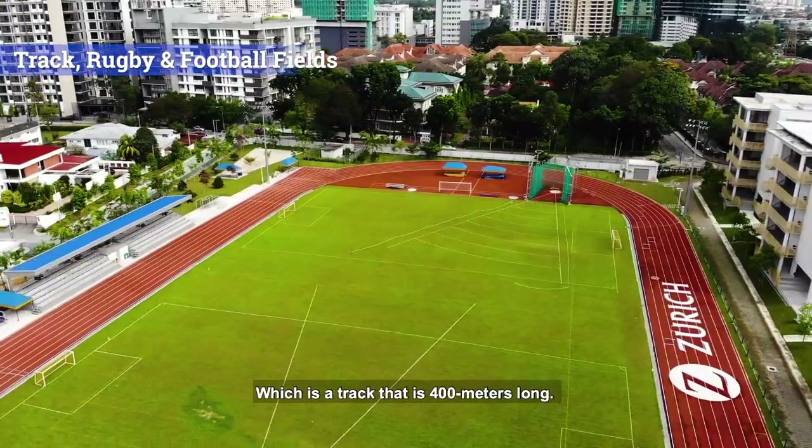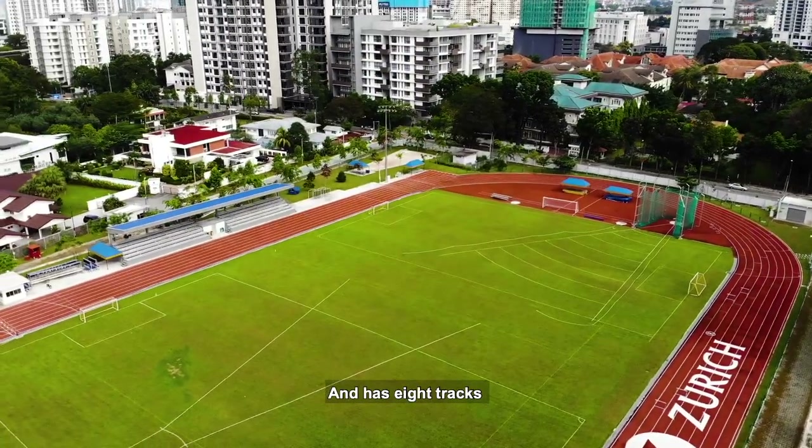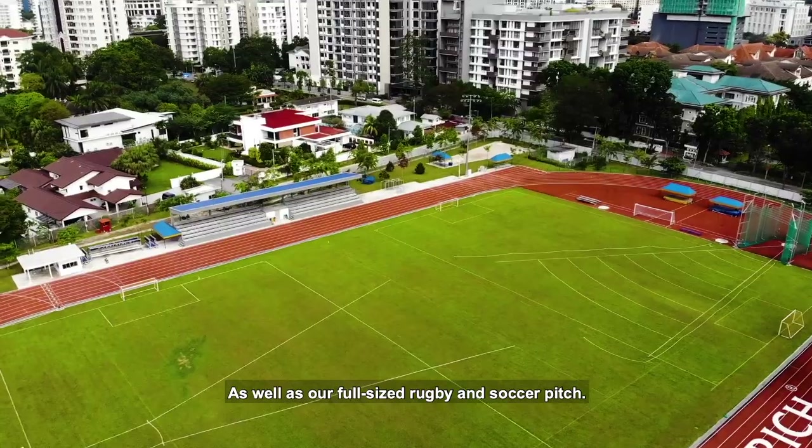Here we have the field, which is a track that's 400 meters long and has eight lanes, as well as our full size rugby and soccer pitch.